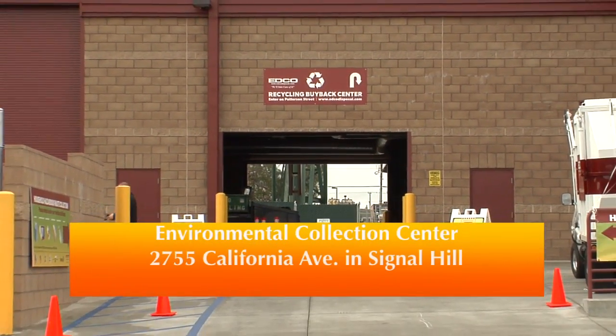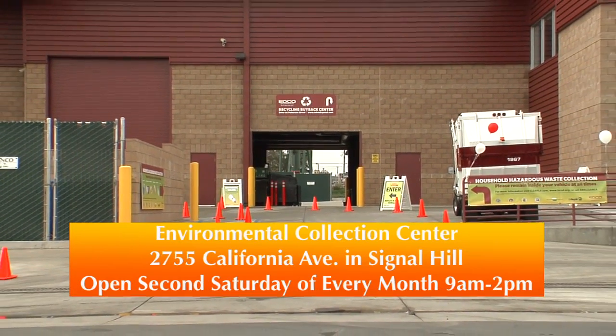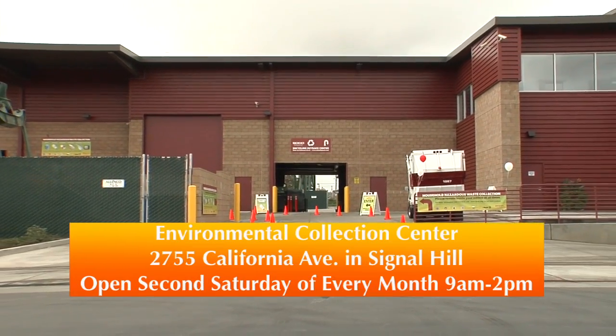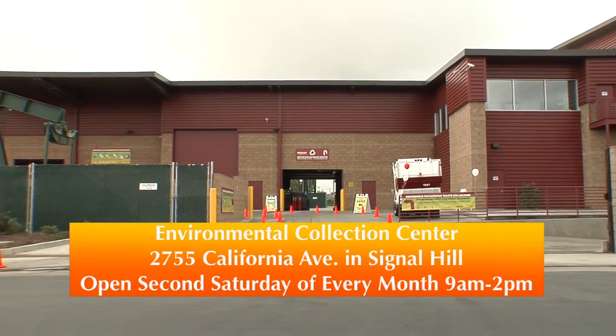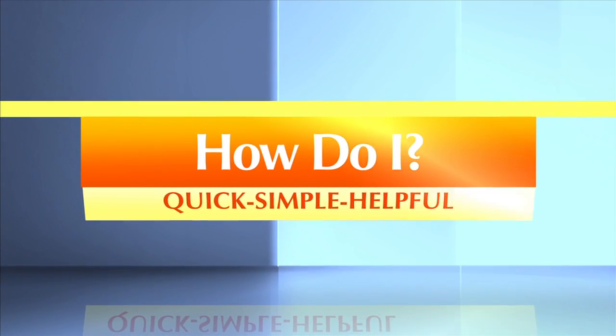Do the right thing for the environment and take advantage of the Environmental Collection Center on the second Saturday of every month from 9 a.m. to 2 p.m., located at 2755 California Avenue in Signal Hill. Quick, simple, and helpful.